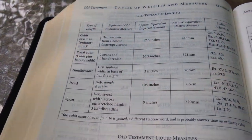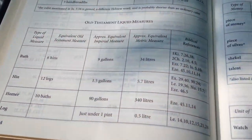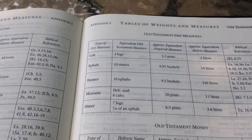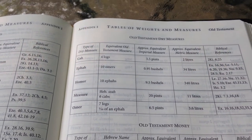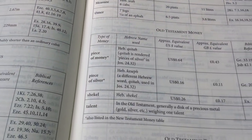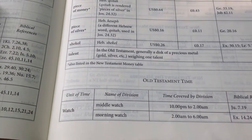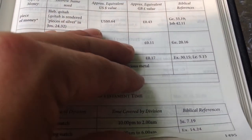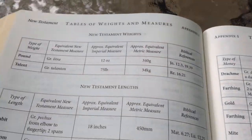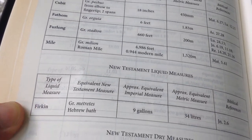Of course you can look most of this stuff up if you have a Bible program on your computer or phone — I use e-Sword and love it for study. You can look up a word, how many times a phrase appears, and so on. But it's nice to have this as an easy little reference guide in the back of your Bible. There's Old Testament money, Old Testament time, New Testament money, and New Testament weights, lengths, and liquid measures.